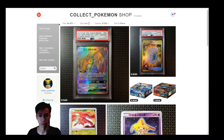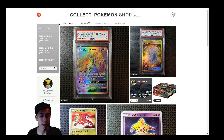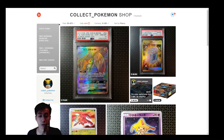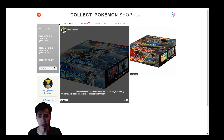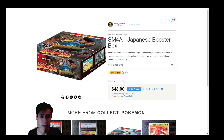I've already started a website — you guys can check it out, the link will be in the description below. The most important thing is I'll have stuff for sale: these are the pre-orders of the new SM4 set coming out on September 15th. Click the SM4 pre-order and you can choose between two boxes — the Awakened Hero or the Transdimensional Beast.